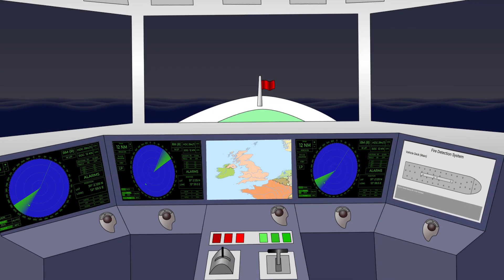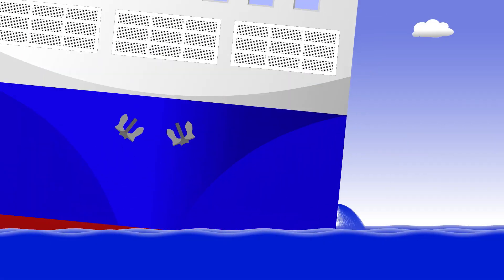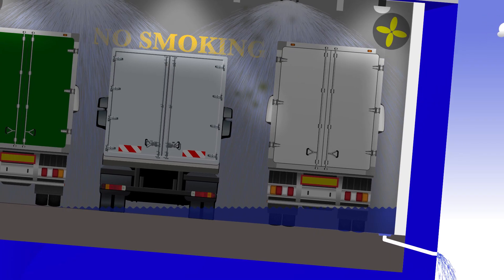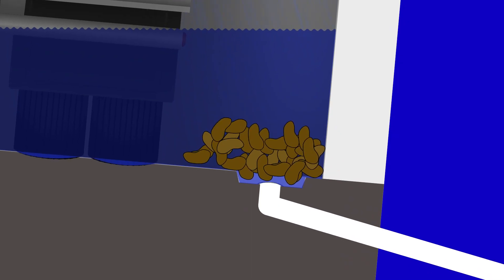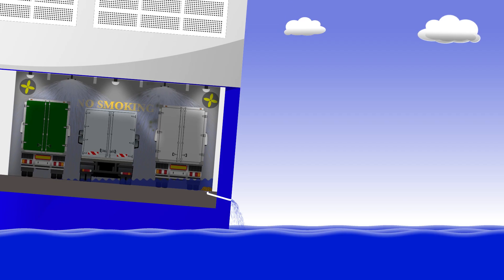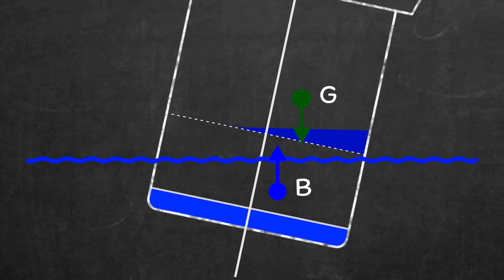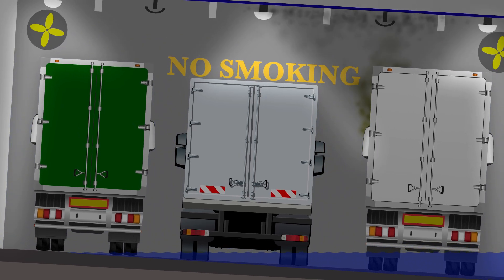An hour later, at 4.43, the crew noticed that the ship had started to develop a list. Checking over the side, they noticed the outflow of water from the deck drains had reduced. The water from the drenchers was collecting on the deck, listing the ship over around 5 degrees to port. It turns out a cargo of potatoes had got out of the damaged trailers and been washed towards the deck drains, slowing the outflow of water to such an extent that the deck started to fill up. The free surface effect was having a serious impact on the ship's stability. The crew shut off the drenchers and the ship slowly returned upright as the water drained away.